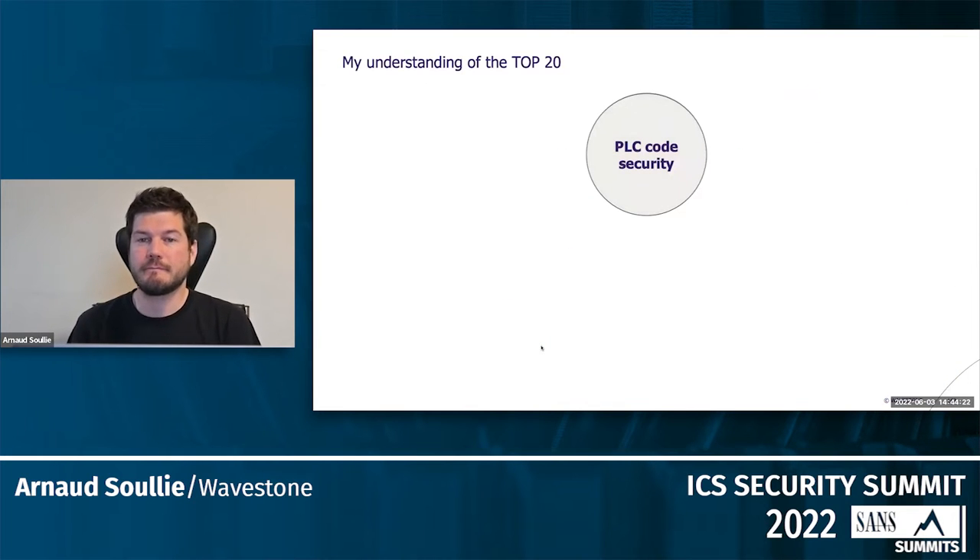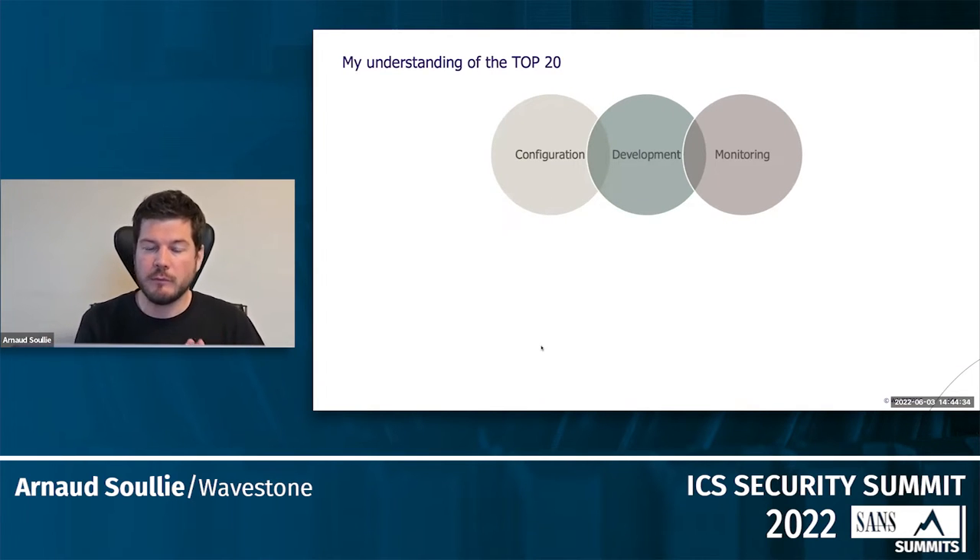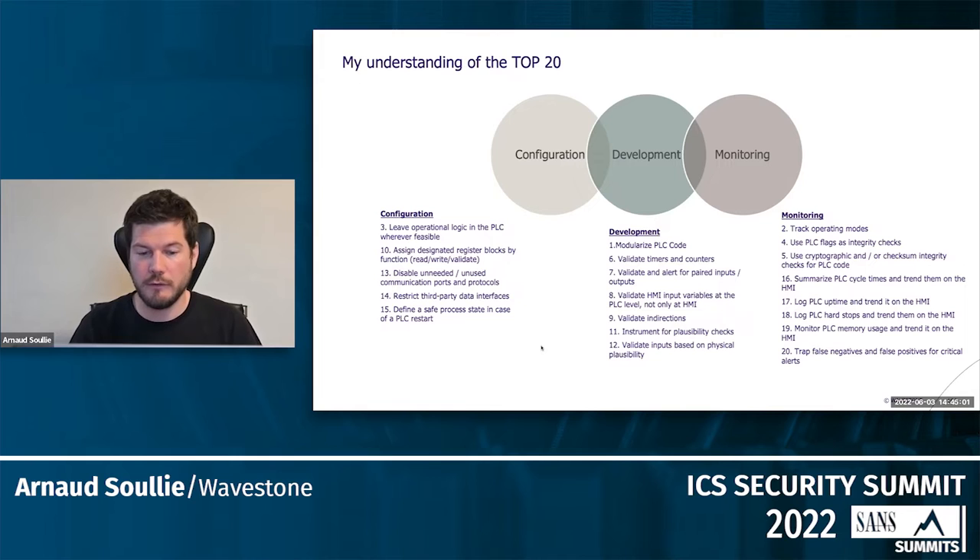This is my own view, not part of the top 20 document or official project, but the way I understand those 20 rules is the following. There are three main categories. Some coding guidelines can be applied during the configuration of the PLC — before developing any code. Some will be directly embedded in the way you program the PLC. And some of the coding guidelines mostly refer to monitoring the state of the PLC to detect an abnormal situation that could be the result of a cyber attack. I will try to show you at least one example for each of those three categories: configuration, development, and monitoring.